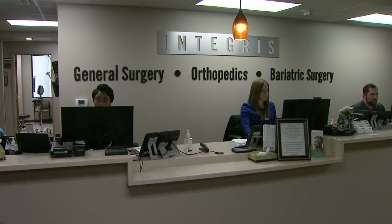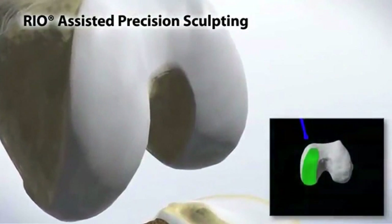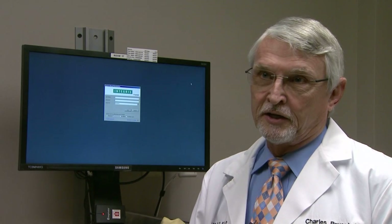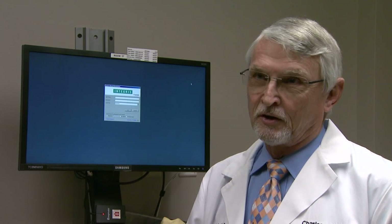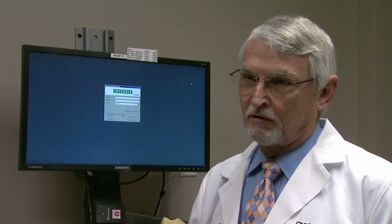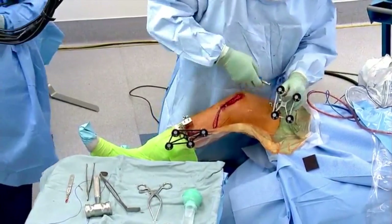Dr. Charles Bryant is an orthopedic surgeon at Integris Orthopedic Central in Oklahoma City. Bryant says the conventional approach to knee replacements involves removing the diseased parts of the bone, then inserting an implant that's approximately the same size and shape as the patient's own knee. 'Any other knee being used today, even though it might be considered patient-specific in terms of the way they put it in, or it might be done by a robot — in the end you're taking a device off the shelf and matching it to that patient.' That can result in misalignments or imbalances, which often force the patient to undergo additional surgeries.